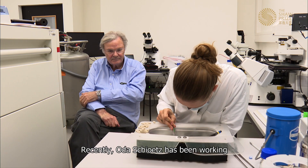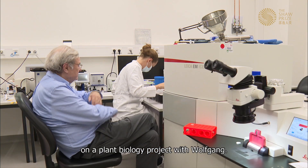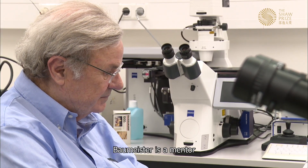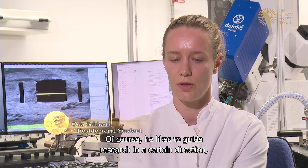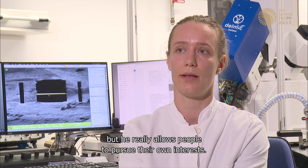Uta Schatz, who has been working on a plant biology project with Wolfgang, describes him as a mentor who allows people a lot of room to explore. Of course he likes to guide research in a certain direction, but he really allows people to pursue their own interests.